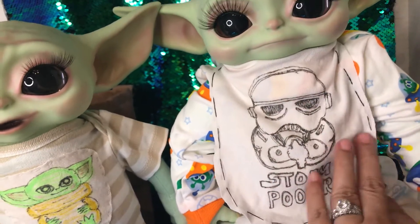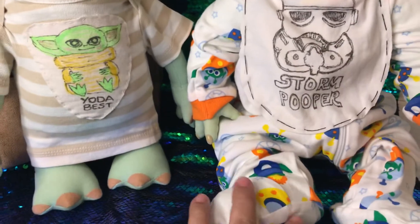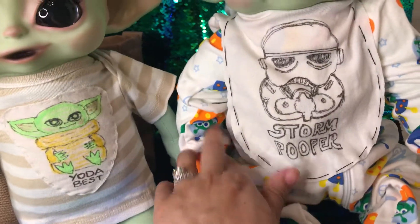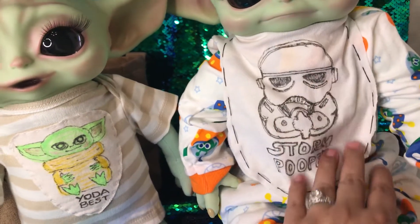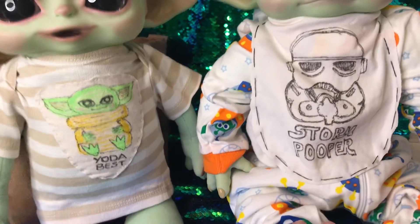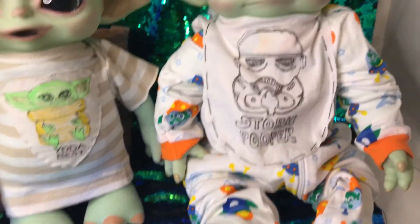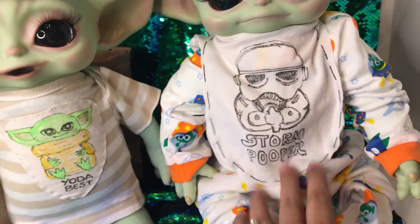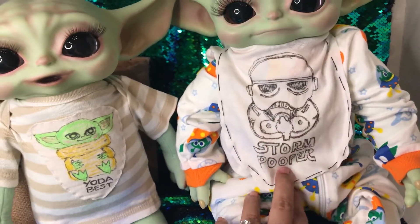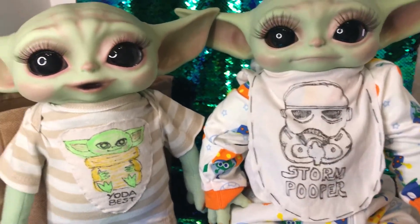I had wanted to go to the store and pick up some new onesies for them. This is a little space outfit here, so I thought that was pretty keeping with the galaxy. But I decided to do something a little bit crafty because I was not able to go to the store as I wanted to and pick up any goodies for them. So I free-handed a little Storm Pooper bib here, and I think that looks quite sweet.